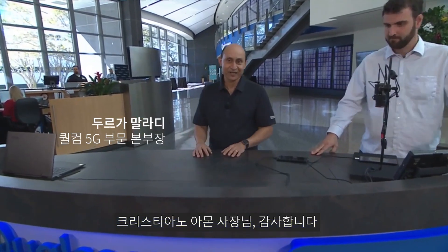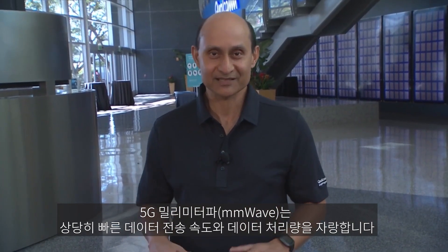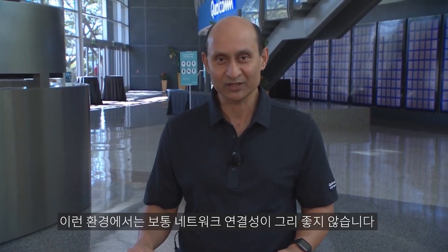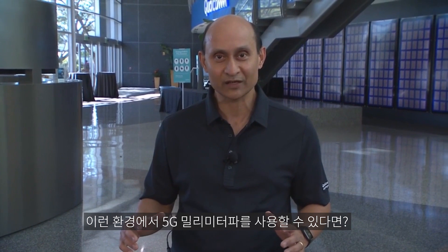Hi everyone, thanks Cristiano. We associate 5G millimeter wave with extremely high data rates and very high capacity. As Cristiano mentioned, one of the ways to think about this is: let's say that you're in a concert or in a sports stadium — lots of people, congested environment. Typically, you don't have a very good network experience over there; the data rates are not that high. So one of the things we're going to take a look at is what happens when you have 5G millimeter wave in such an environment.